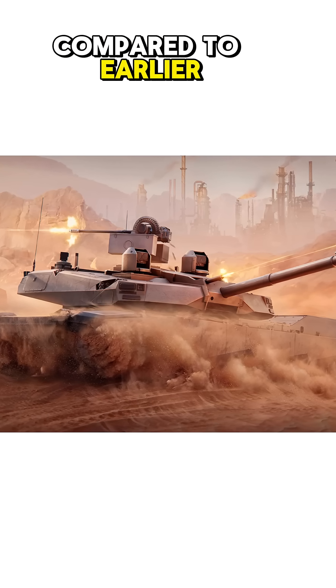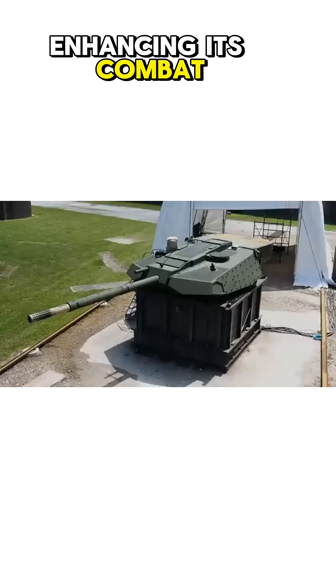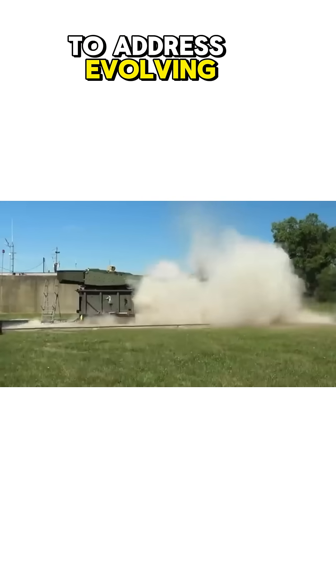Compared to earlier Abrams variants, the Abrams X integrates updated technology, enhancing its combat capabilities to address evolving threats.